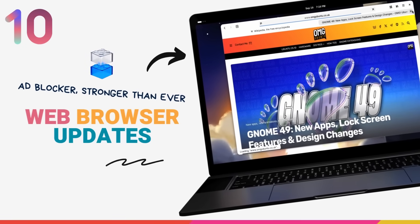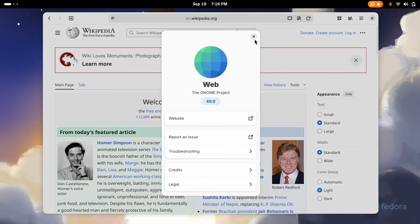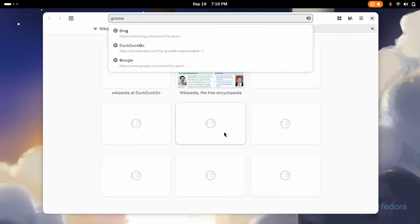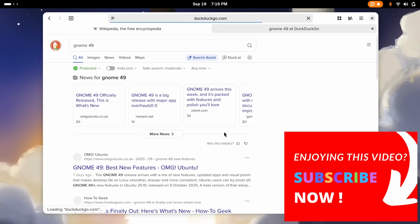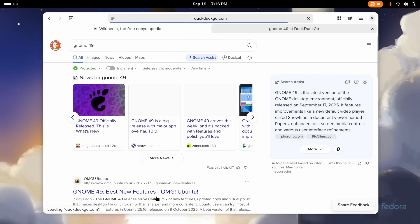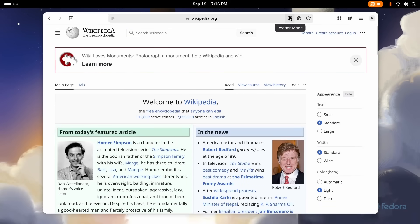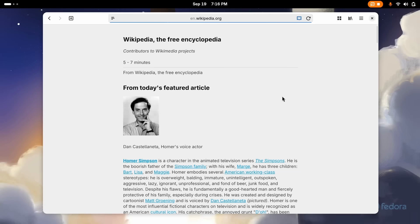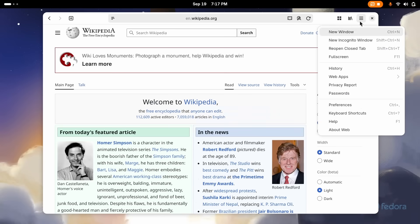GNOME's own web browser, Web — also known as Epiphany — is getting some love in GNOME 49. The built-in ad blocker has been improved to be even more effective, and the address bar has been redesigned to smartly suggest URLs as you type. There's also a handy mute button when a site starts blasting audio. Reader mode now shows the estimated reading time, and on the security front, Web now has built-in support for hardware security keys like YubiKeys. New password manager, better bookmark editing, and improved on-page search round out the improvements.